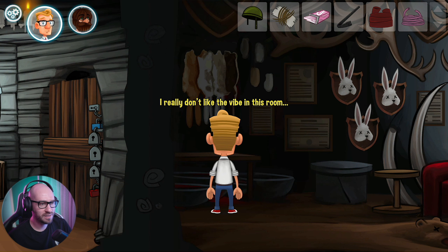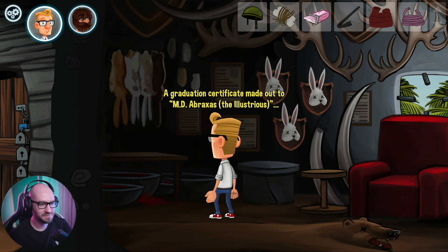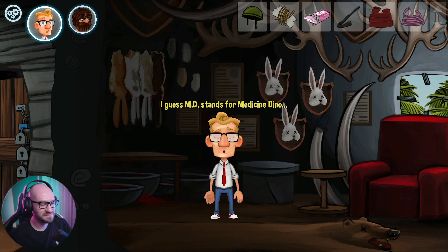What about... I really don't like the vibe in this room - it's a really weird looking room. A graduation certificate made out to MD Abraxas the illustrious. I guess MD stands for Medicine Dino - maybe.